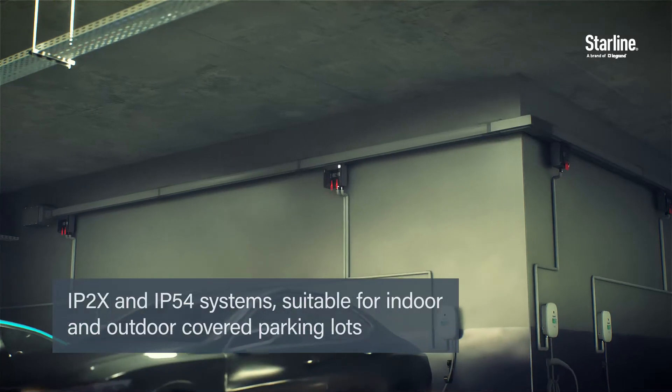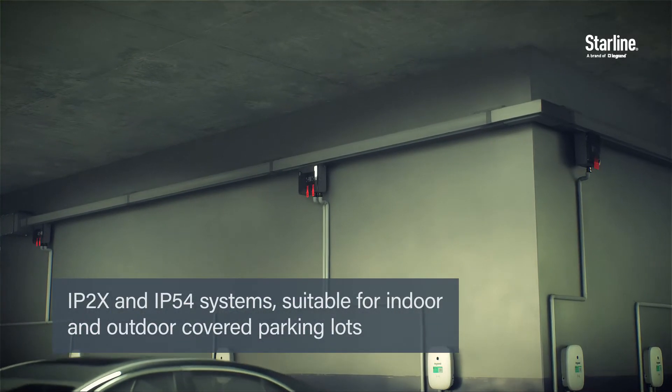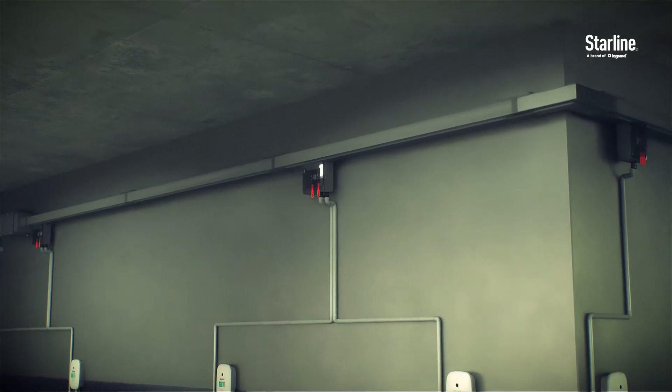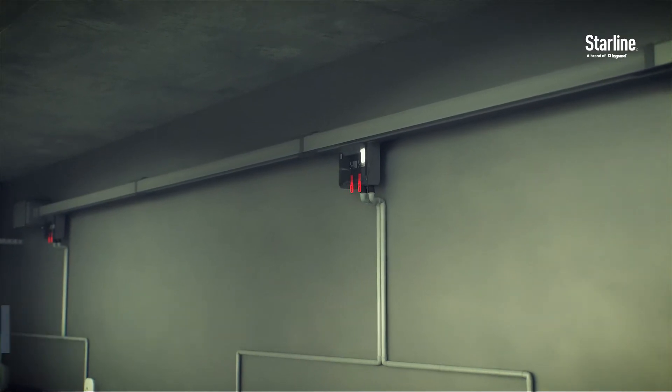IP2X and IP54 systems suitable for indoor and outdoor covered parking lots. Highly customizable design compatible with any EV charger. Scalable, future-proof design.